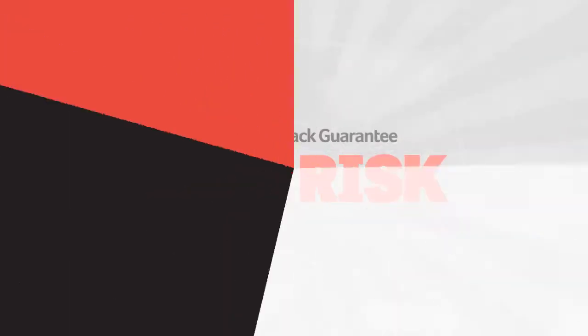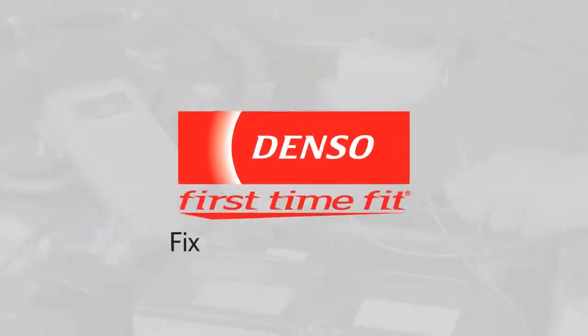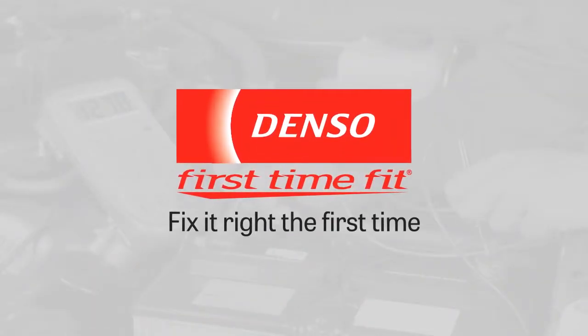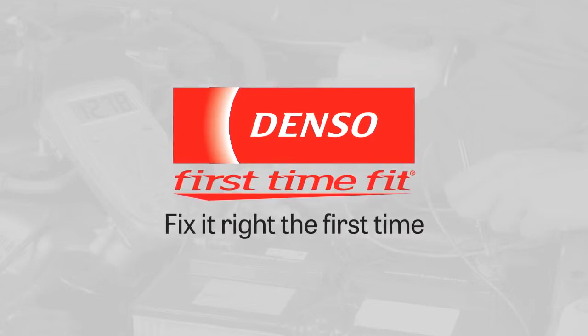And thanks to our full money-back guarantee, there's zero risk. Just smoother, faster repairs and happier customers. Fix it right the first time with technical training from Denso. Knowledge that matters.